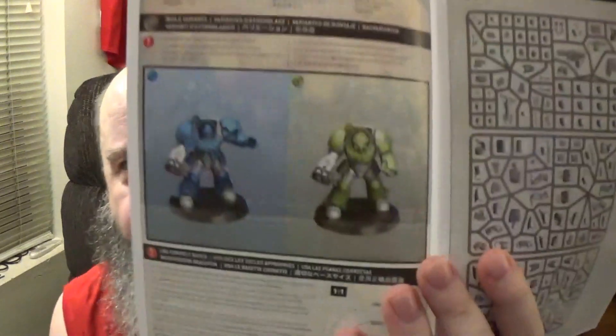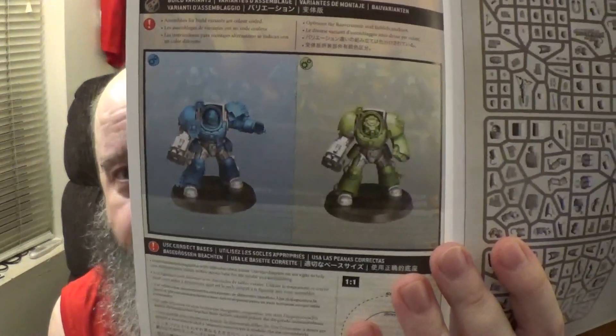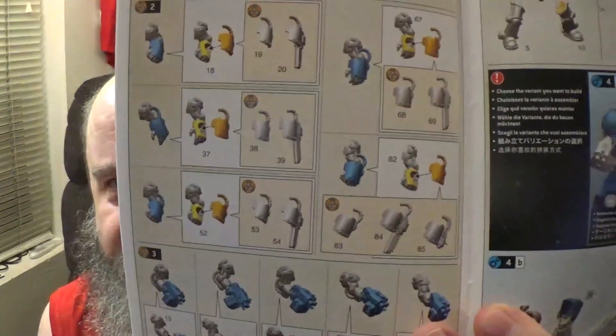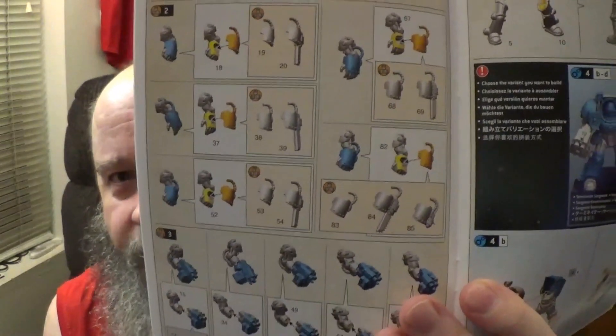I cannot stress this enough: when you're putting them together, make sure you're following the right color code, because certain parts only really look good on certain things and you want to build the right area. You get three sprues to put together five Terminators. Some of these weapons are really big. I love that they give you the options for chain fists — you can have a power fist or a chain fist, which is another reason I wanted this box set, so I can mix and match for close quarters assault.